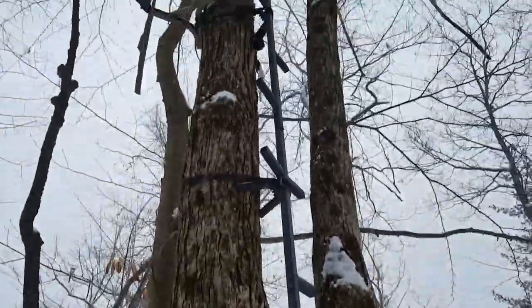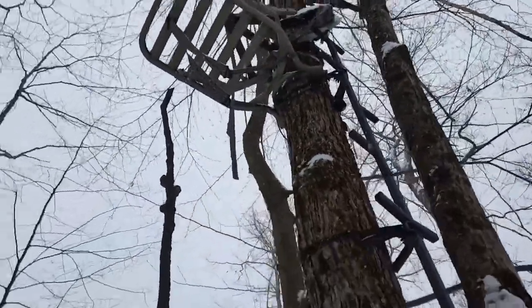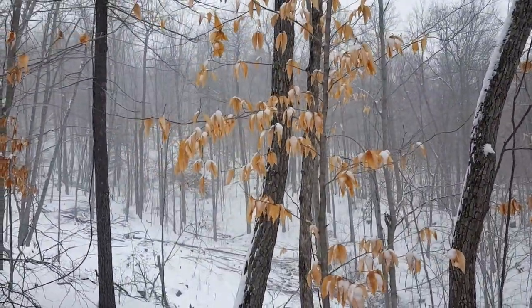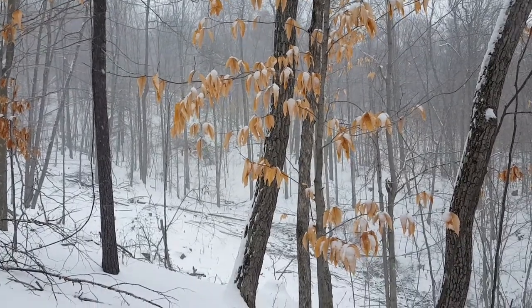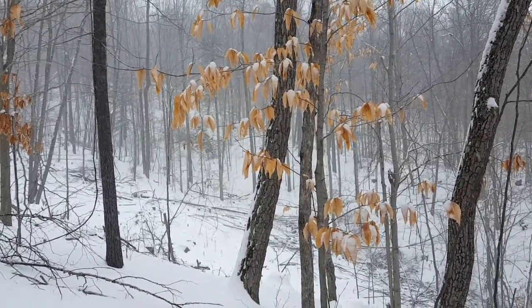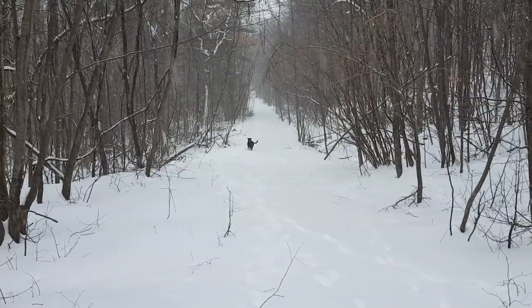Right up this bad boy to the top. Turn around — what way you looking? I can literally stare at that other tree stand from here. That right there is a little sketchy. Just about an hour into our journey.